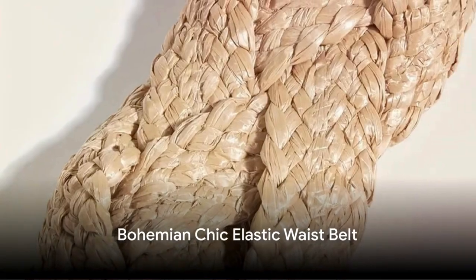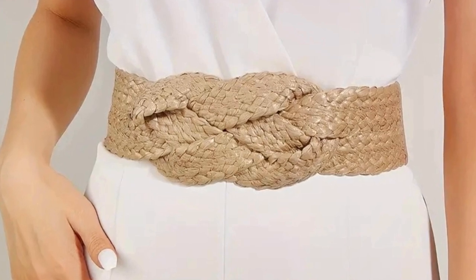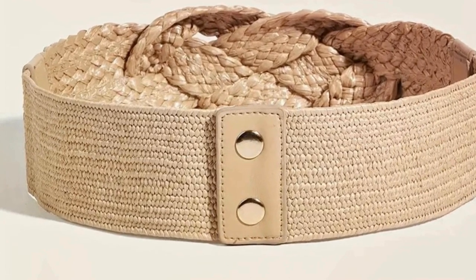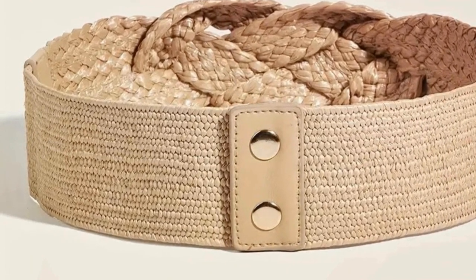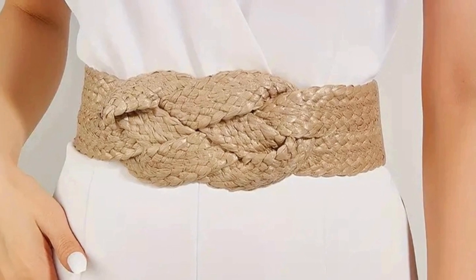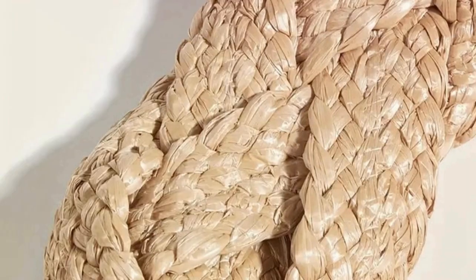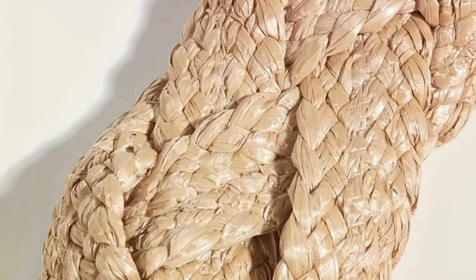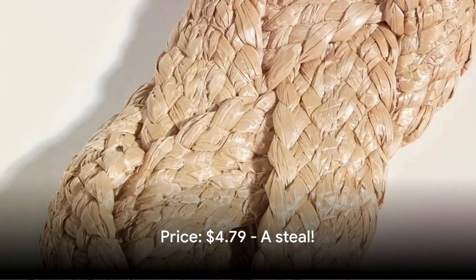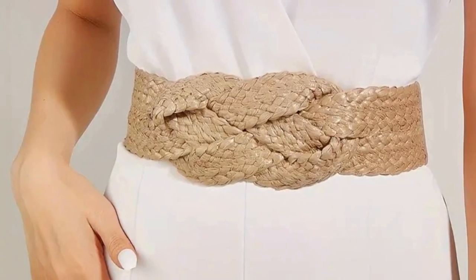Next up, we have the bohemian chic elastic waist belt — a fashionable accessory that effortlessly combines style and comfort. This belt features a beautifully braided pattern, adding a boho chic touch to any casual ensemble. It is so versatile as well. I personally love pairing a cute belt like this with casual dresses or with jeans to feel a little more put together. Its stretchy and adjustable design ensures a perfect fit, making it ideal for beach outings, outdoor adventures, or simply everyday wear. And at a price of just $4.79, it's a steal — a summer essential perfect for any outfit.